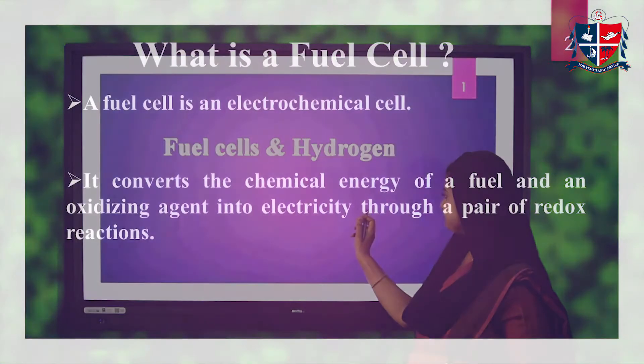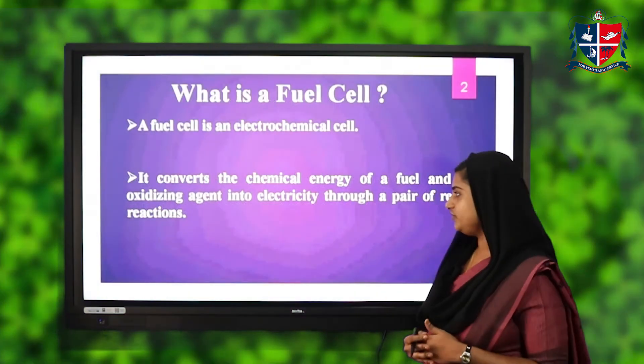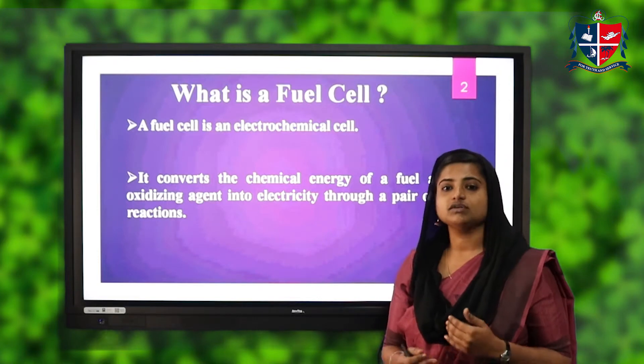What is a fuel cell? A fuel cell is an electrochemical cell. It converts the chemical energy of a fuel and an oxidizing agent into electricity through a pair of redox reactions.